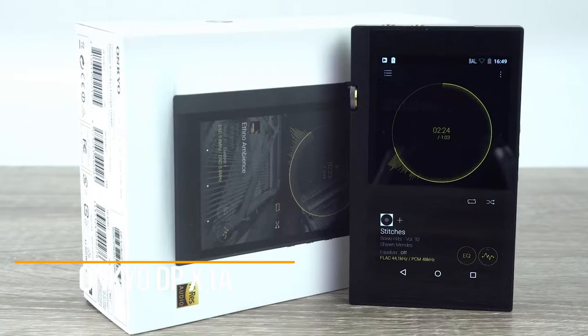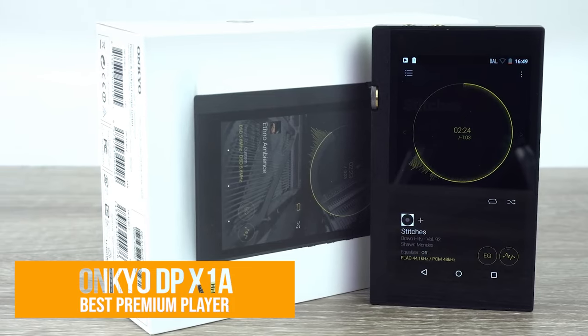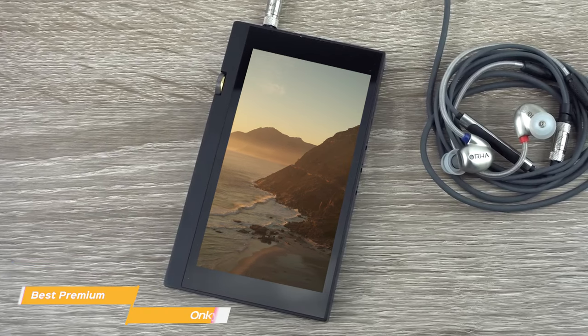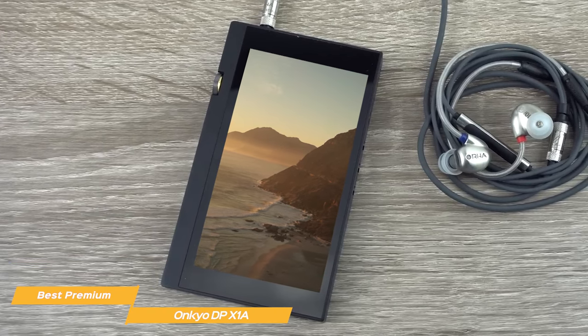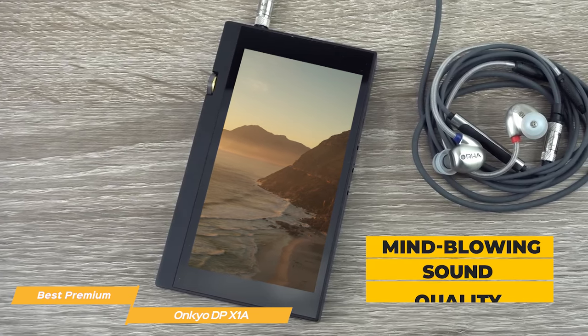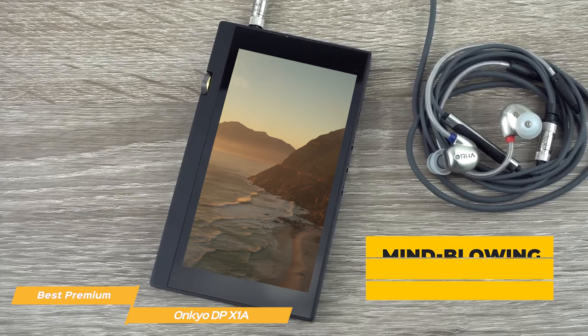Number 2: the Ankyo DP-X1A, my choice for the best premium MP3 player. The Ankyo DP-X1A is one of the best MP3 players available on the market. While pretty expensive and significantly pricier than the Sony Walkman, it delivers mind-blowing sound quality, a modern-looking design, and fantastic versatility.